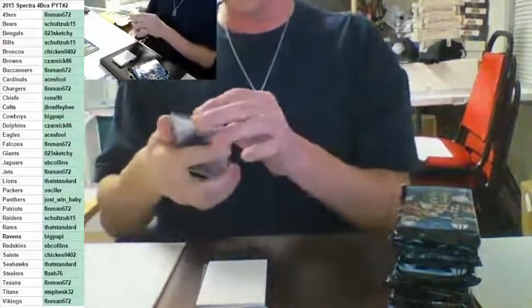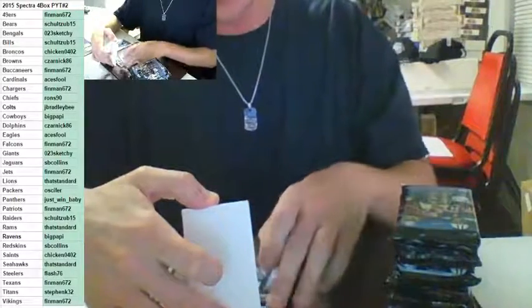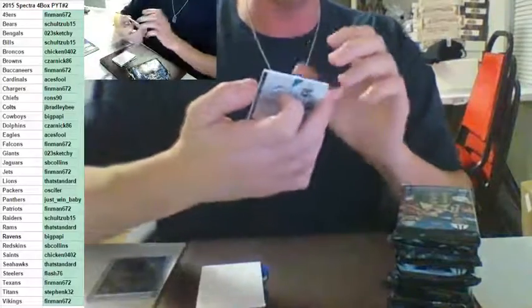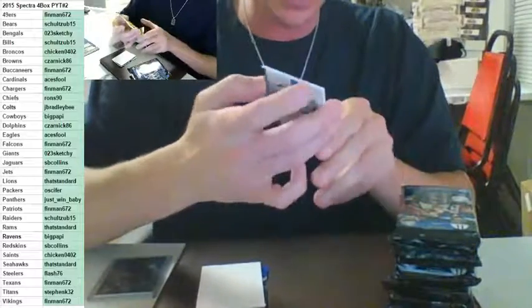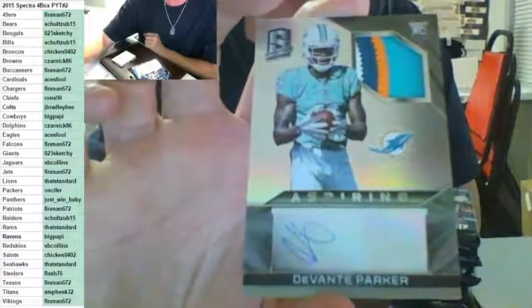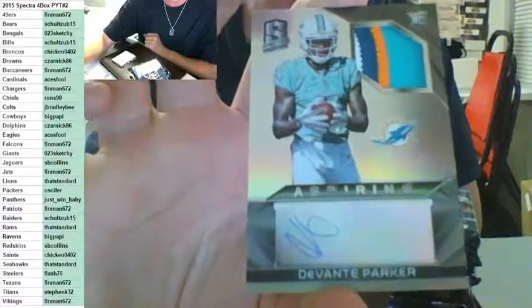That's how you do it — I try to tell you all you do is complain in chat. When you cry about your team, you get a hit. One, two, three, four color aspiring auto rookie, number to 99 — Devontae Parker for the Dolphins, going out to Zarnik. Nice patch with the auto — somewhat of an auto. Nice patch, to 99. There is a printer line or something on the back, but sweet card, ugly auto.